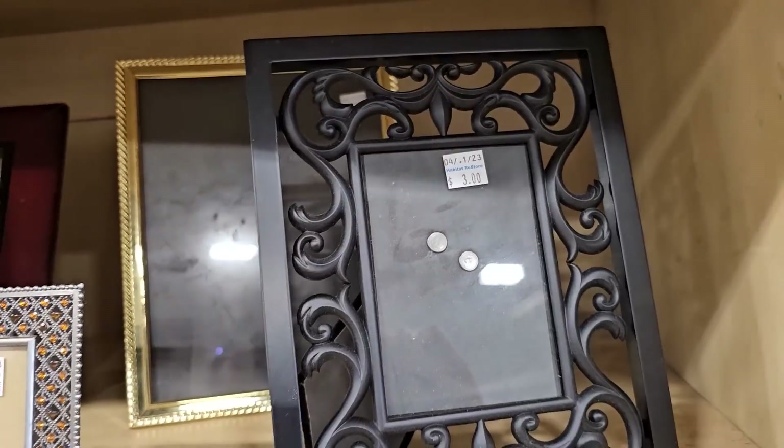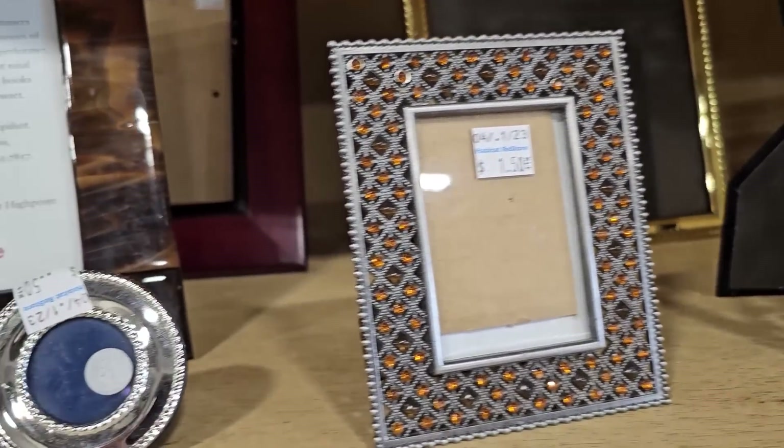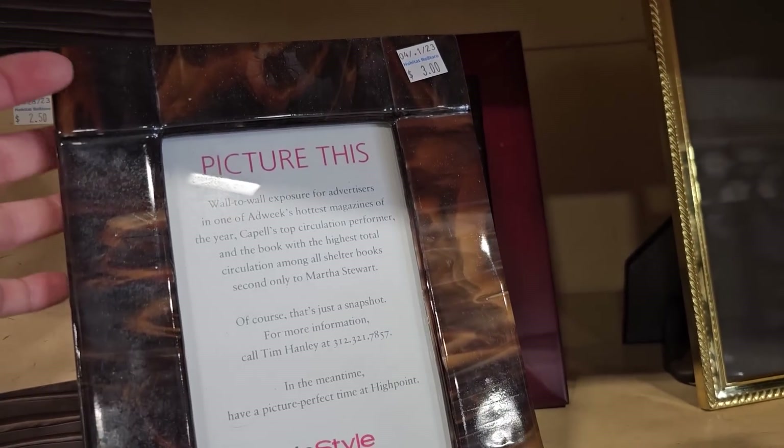Check your ReStore for picture frames — you're not going to pay more than a few dollars at most. These little ones are $0.50, and I love this tortoiseshell-looking one for $3.